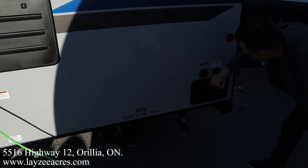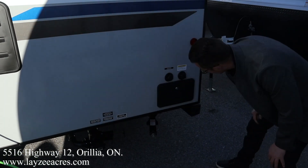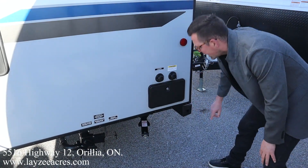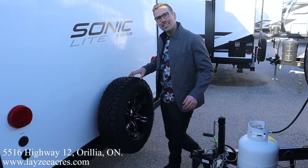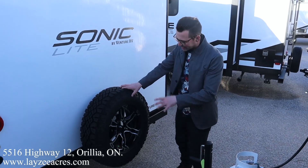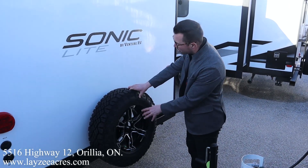There's a 30-amp cord, fridge vent, and another fridge vent up on the roof. Sewer drains down here, outside shower, city water connection, and a black water flush kit. You'll store your sewer hose in the bumper. And around the backside — they didn't cheap out — the spare tire has a legit aluminum rim.